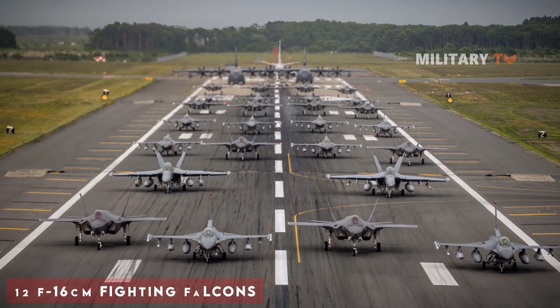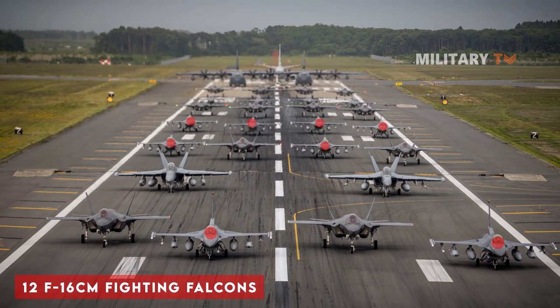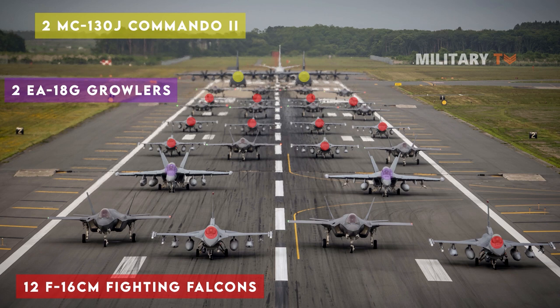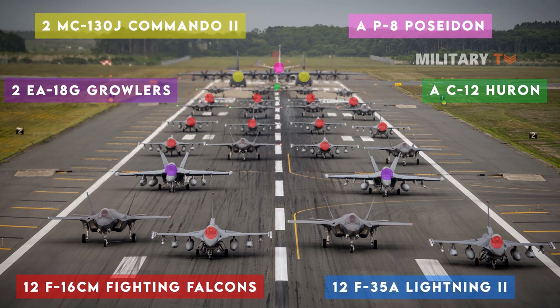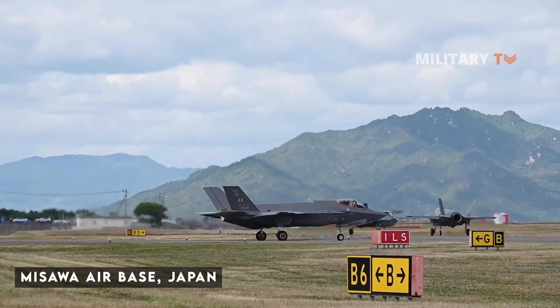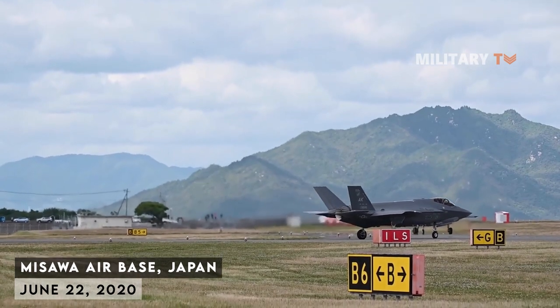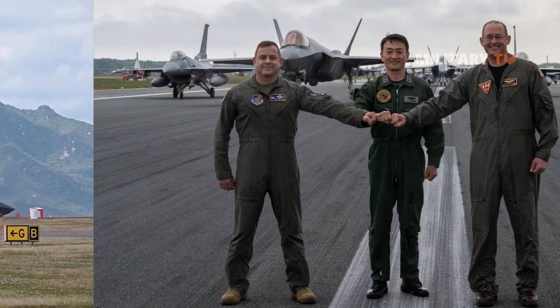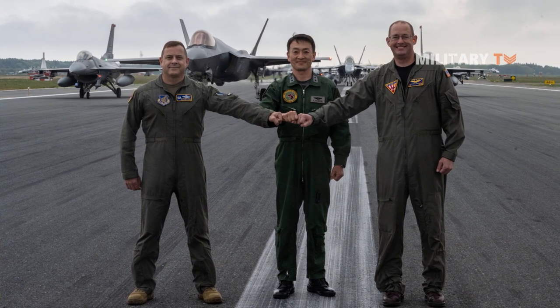Furthermore, 12 Air Force F-16CM Fighting Falcons, two Air Force MC-130J Commando II aircraft, two Navy EA-18G Growlers, a Navy C-12 Huron, a Navy P-8 Poseidon, and 12 Japan Air Self-Defense Force F-35A Lightning II aircraft took part in the elephant walk at Misawa Air Base, Japan on June 22, 2020. The event showcased the base's collective readiness and ability to generate combat air power at a moment's notice.